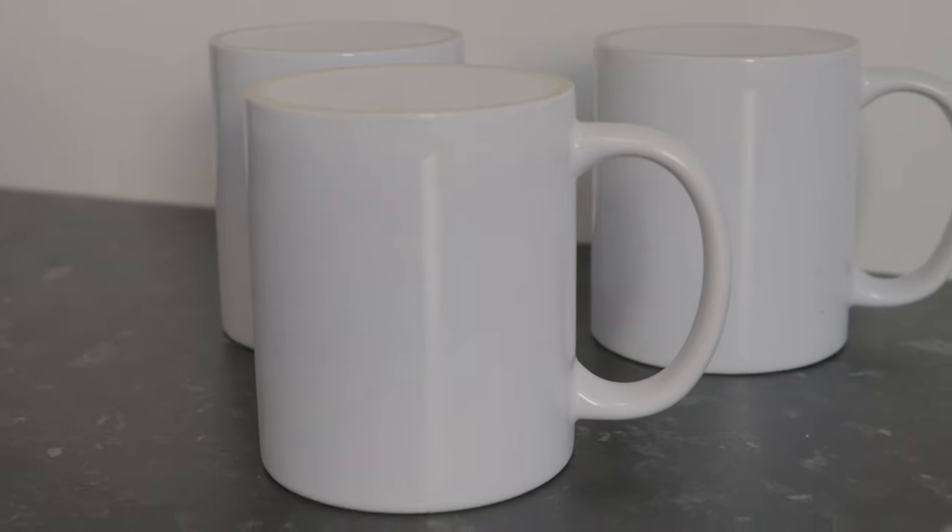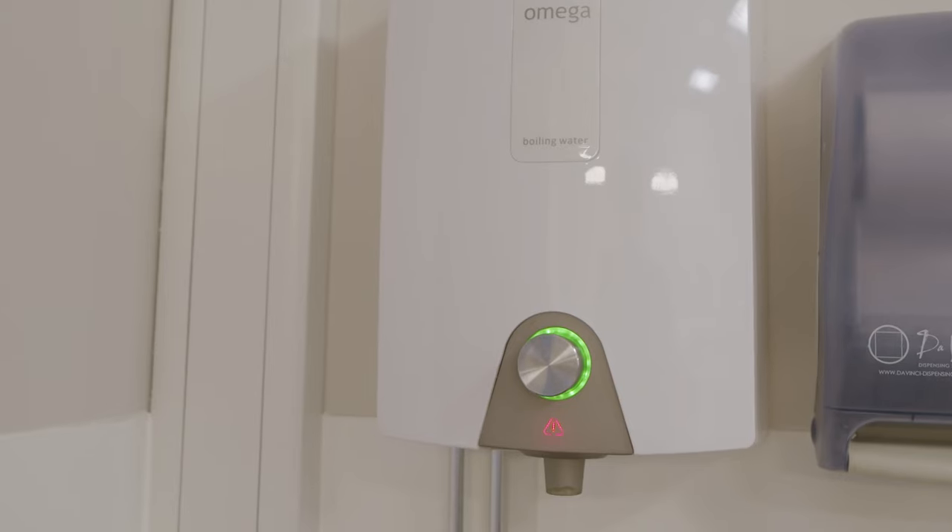Behind me there's lots of teas and coffees and a hot water dispenser to get you through all the coursework. We even have new lockers which are great for snack storing and keeping your things safe whilst you're at uni.